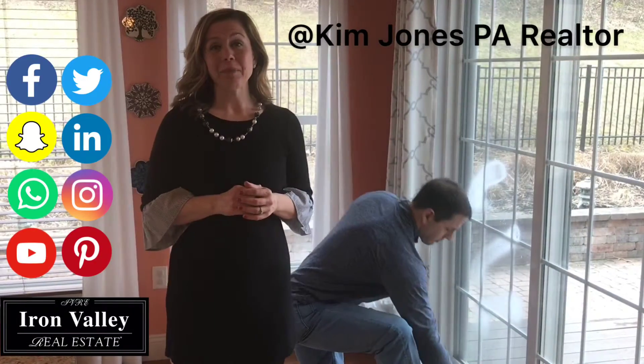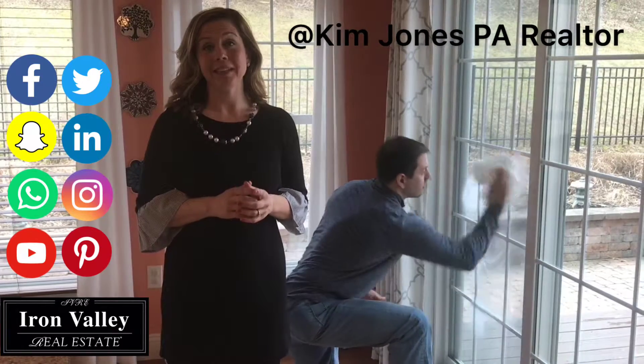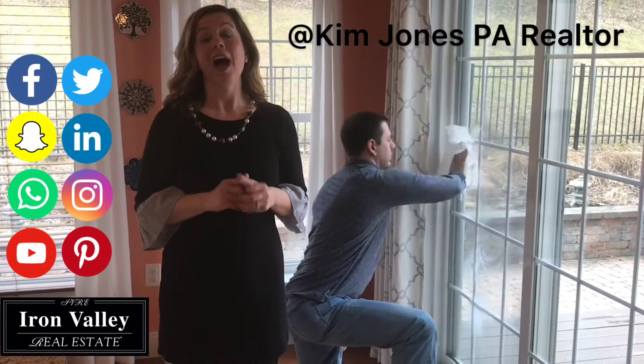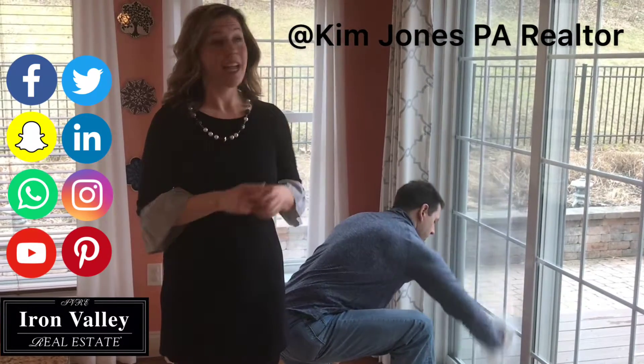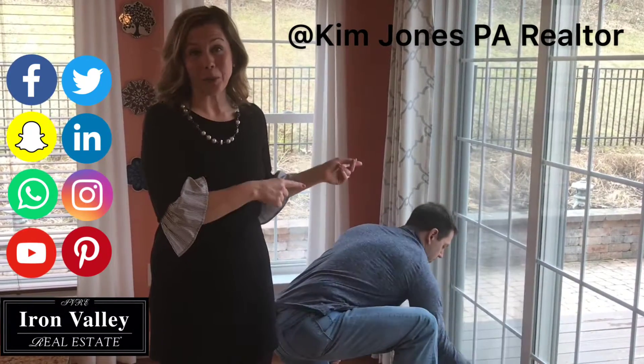Happy spring everyone! I'm Kim Jones, and if you're thinking about listing your home for sale this spring, I have a great inexpensive tip to help your home look its best: clean windows and doors.